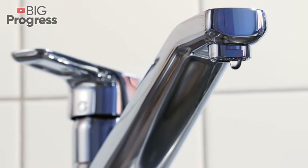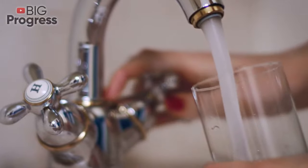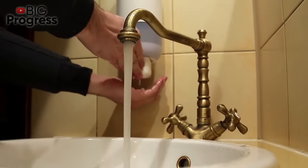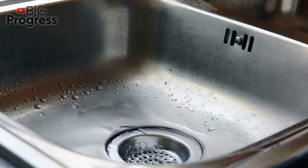The faucet in the kitchen withstands great pressure every day, and it's ten times higher than the pressure on the bathroom faucet. That is why this element must be solid, durable, and as convenient to use as possible. Welcome to BIG PROGRESS! And now let's find out how to choose a kitchen faucet.